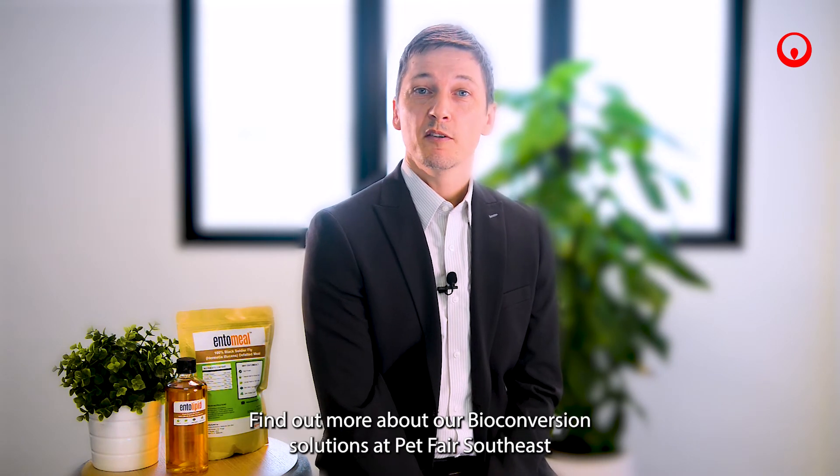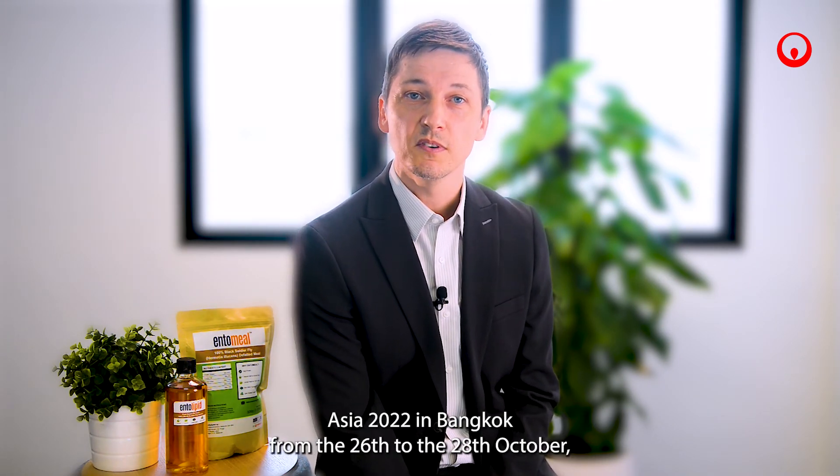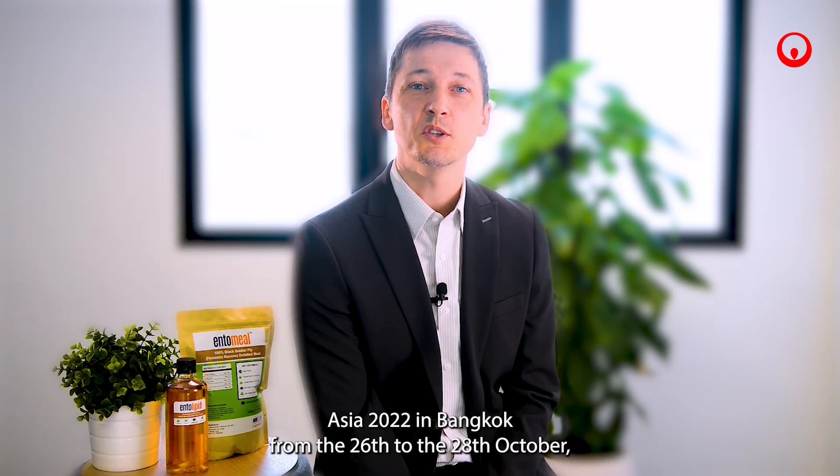Find out more about our bioconversion solutions at Pet Fair Southeast Asia 2022 in Bangkok, from the 26th to the 28th of October, booth number F2.